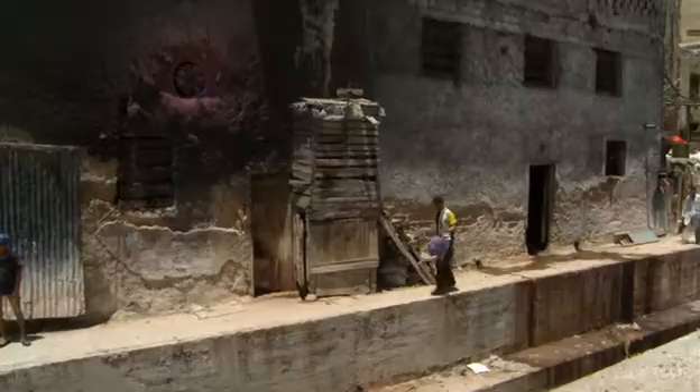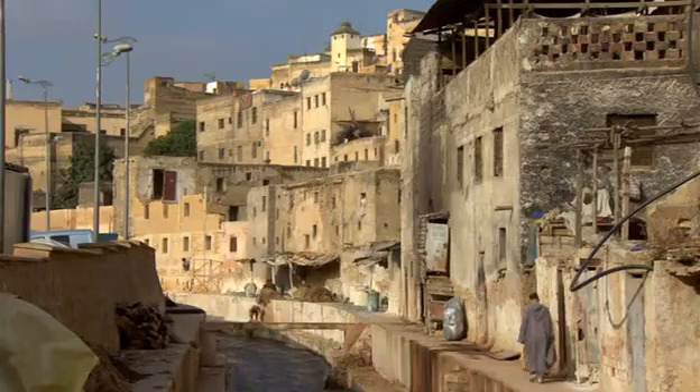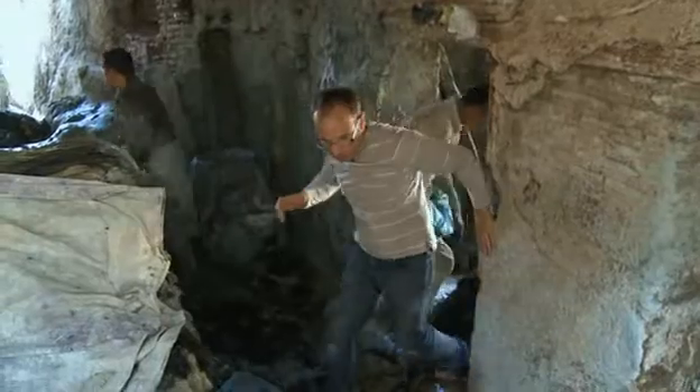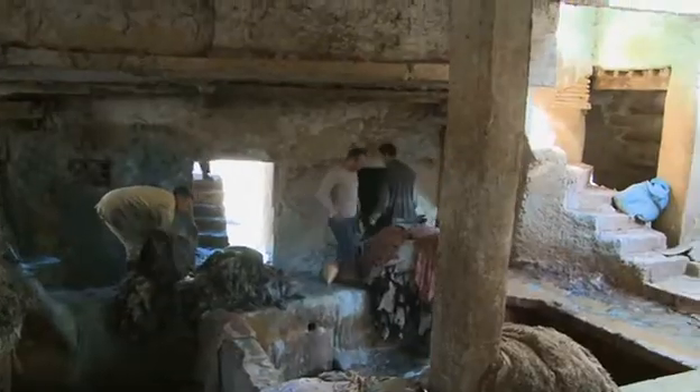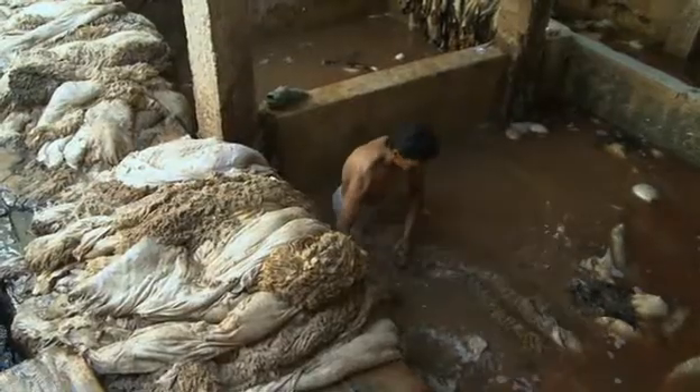On arrival in Morocco, cameraman Robin Cox recces the location, looking for good shots and angles for the sequence. He notes that leather has been tanned here for hundreds of years and it's supposed to be quite smelly. Already there's something pretty cool looking — some sort of medieval factory, not very 21st century at all.